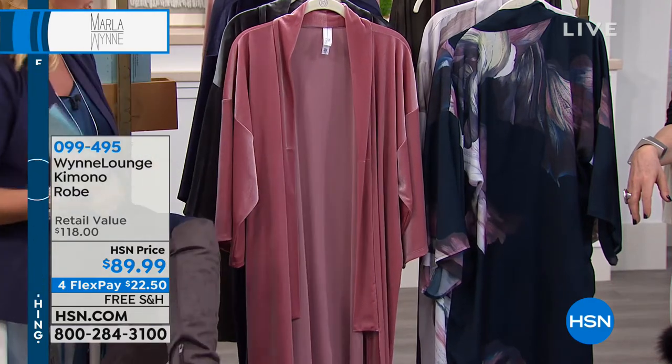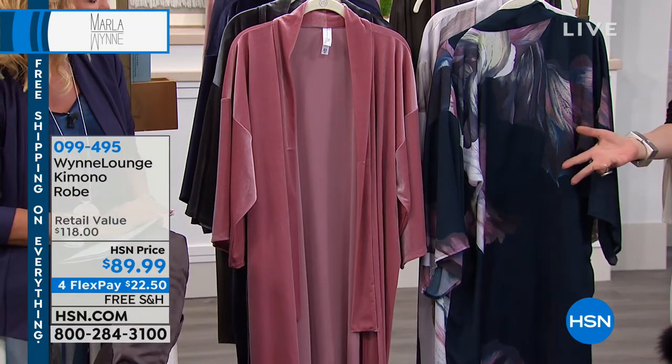So tell me, why did you decide to do loungewear? Well, first of all, a lot of customers wrote to me and asked. Second of all, I was finding it really difficult to find things. I was wearing dresses that I've made and things that aren't meant to lounge in, necessarily, or sleep in. Because I couldn't find fabrics that breathe.